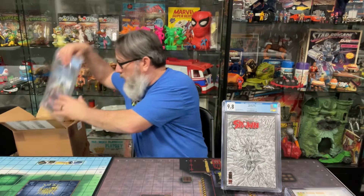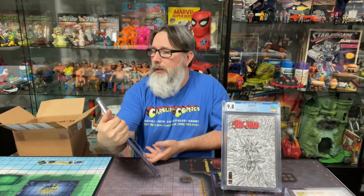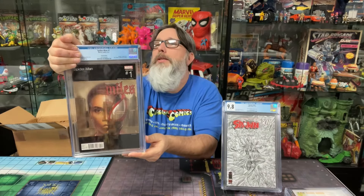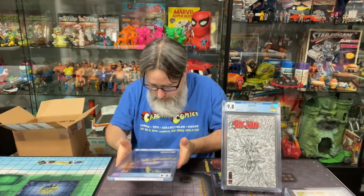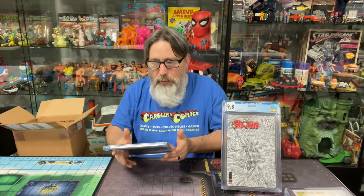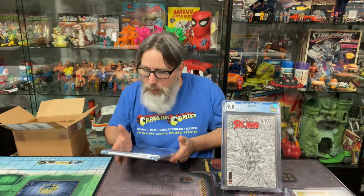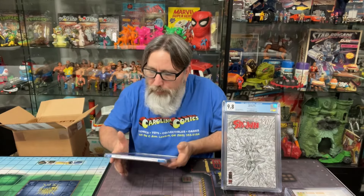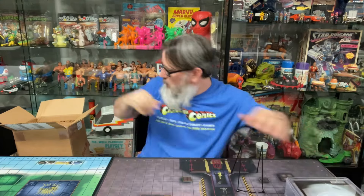All right, let's see what else we got in here. This is Spider-Man number one, the hip-hop variant — really nice cover, it's got Miles on there. Let's see what he got — 9.4. Oh man, we were hoping to get a higher grade on that. This is the customer's, and we knew it was gonna be in the nines but we didn't know exactly. Nine four — dang it, oh well, it's a cool cover though.